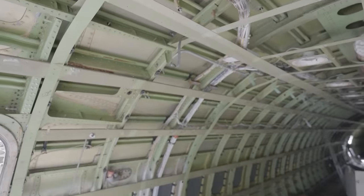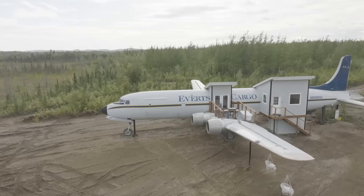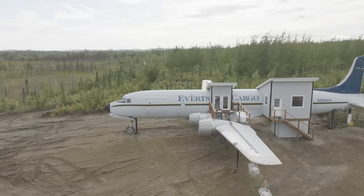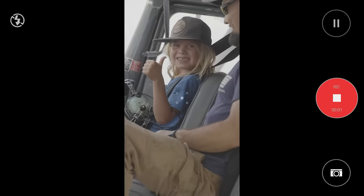We thought it would be cheaper in the end — it wasn't, and we're not at the end yet. All of that morphed into: how can we create the most unique, amazing experience for our students and guests who are going to come stay with us and do flight tours or flight training here on site?